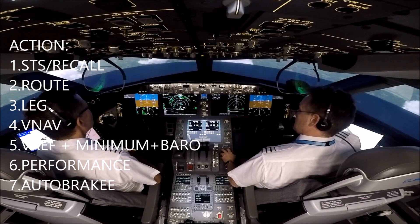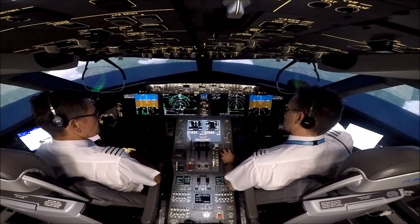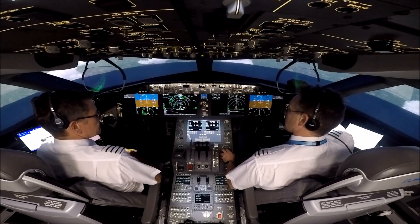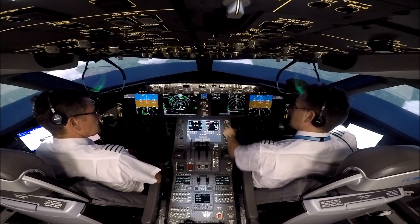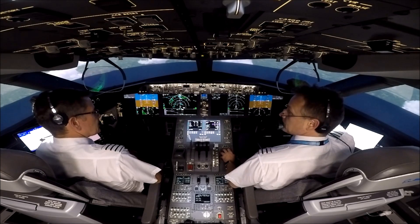V-Ref — got about a ton to use up, so 152.5. Does that seem sensible? Flaps 25, please.